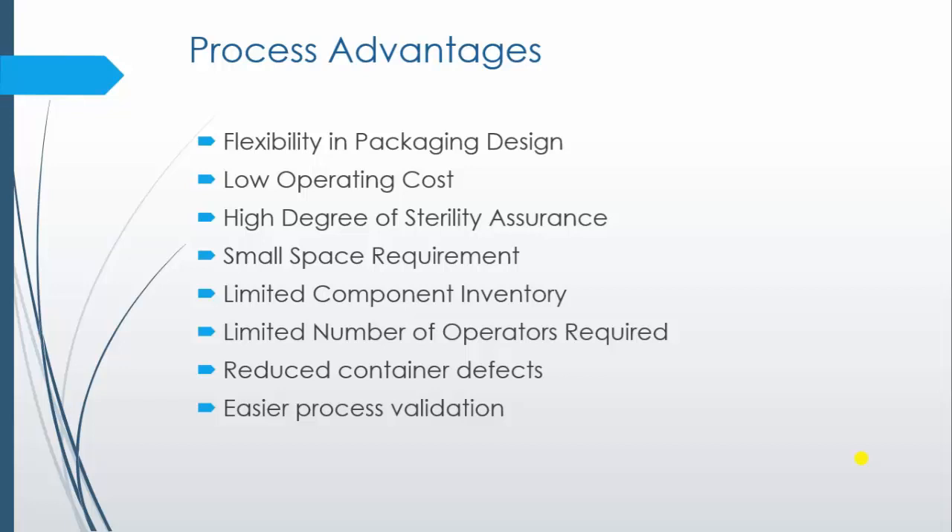How does it provide a high degree of sterile assurance? Because operational persons are the main source of contamination in a clean room and therefore represent potential contamination. Automated BFS minimizes the need for persons and opportunity for human intervention, thereby reducing the risk of contamination. Additionally, BFS involves a small container opening and short product exposure time, which leads to a decrease in microbial contamination.